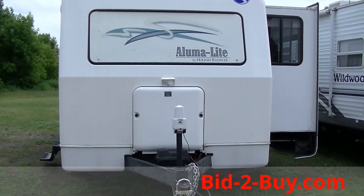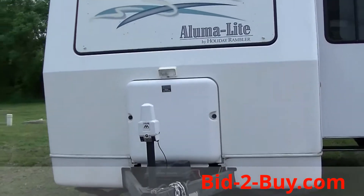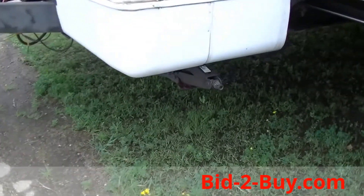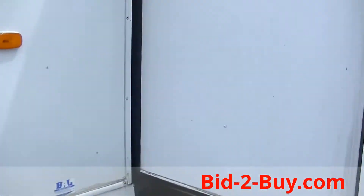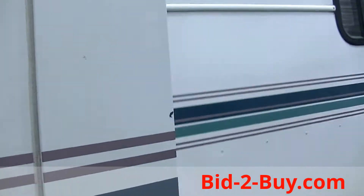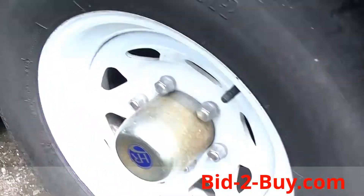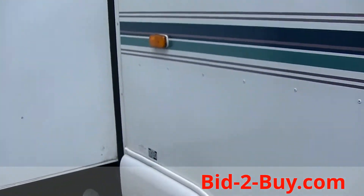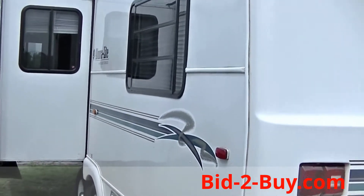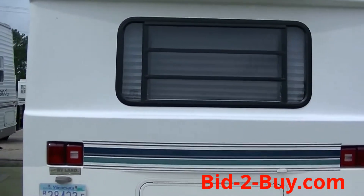We have a 1999 Holiday Rambler Aluminolite 30-foot travel trailer. It has a power jack in the front, four corner stabilizer jacks, and a nice big slide out. The tires are in nice shape. This is a smooth-sided aluminum camper with big spotlights on all four corners — a very clean 1999 travel trailer.